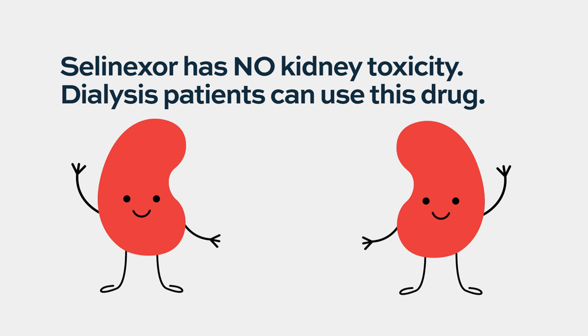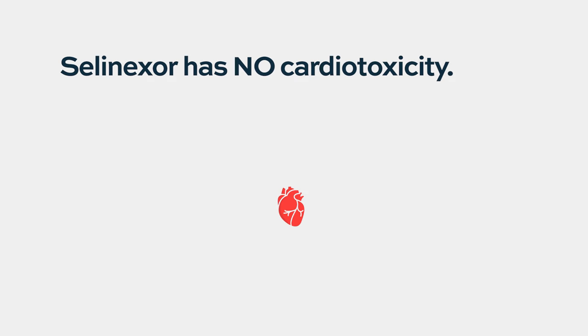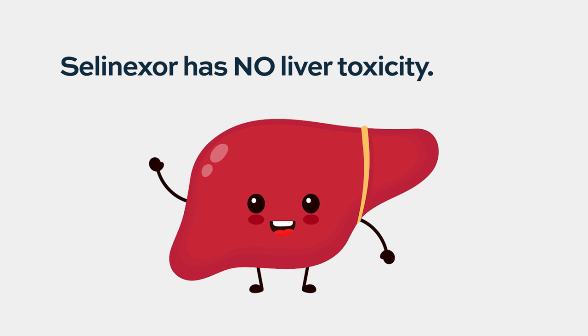Regarding other ways to manage side effects: selinexor is a first-in-class nuclear export inhibiting drug with some unique side effects, basically in two areas — GI and hematologic. Importantly, it has no kidney toxicity; you can even give it to dialysis patients. It has no nephrotoxicity, no cardiotoxicity, and no liver toxicity. So those major organ toxicities are not a concern.